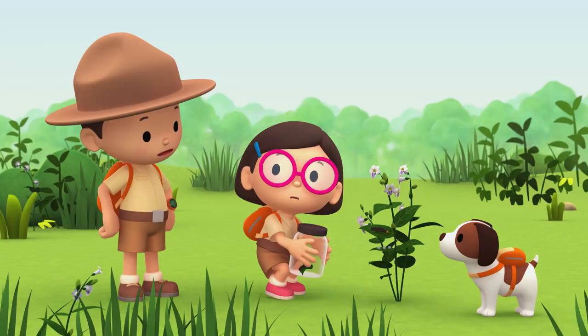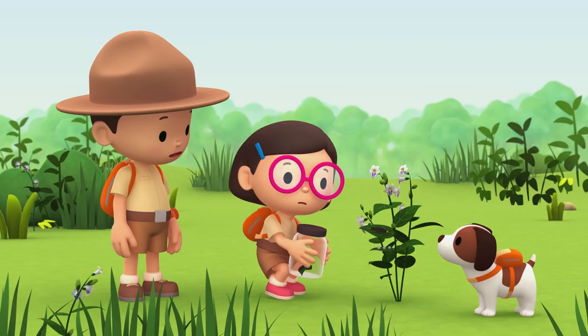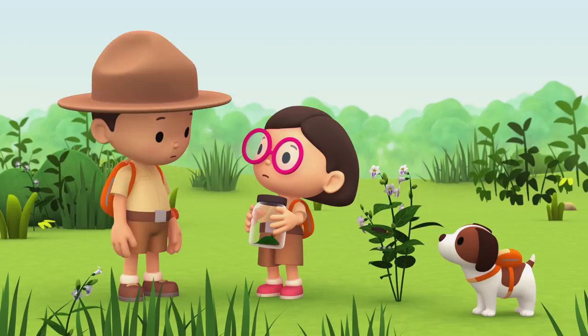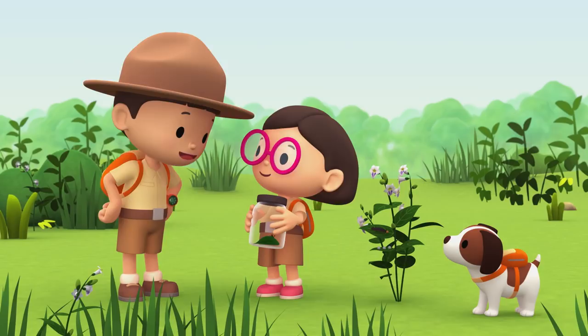But what about the other blue pansy butterflies and caterpillars? Their home is going to be destroyed soon. We should also find a new home for them. You're right, Katie. We should check this place for more blue pansy butterflies and caterpillars and bring them with us. So you're coming with us — and you too. Here, Katie, you can put them in this box.